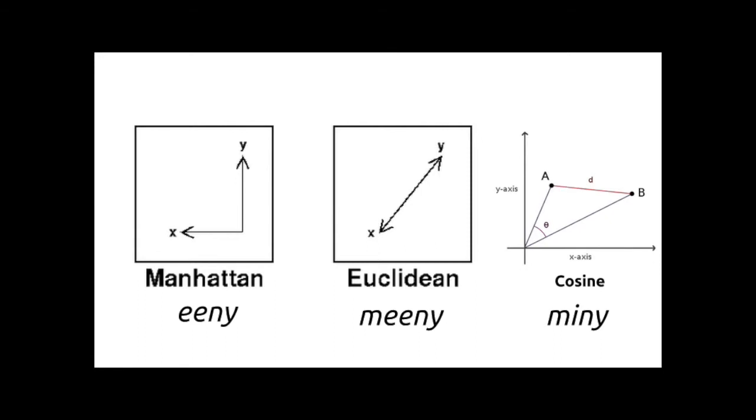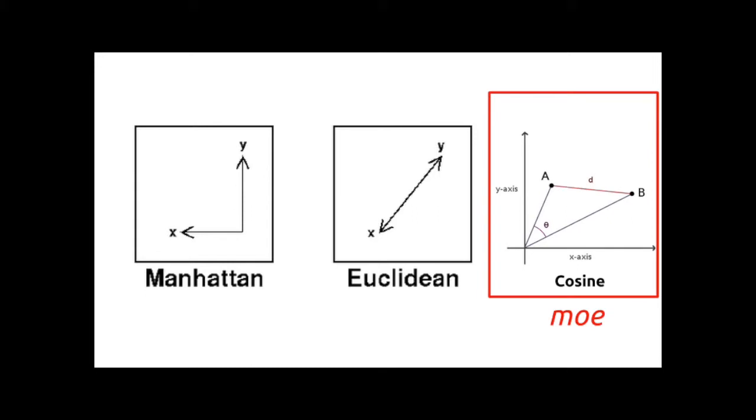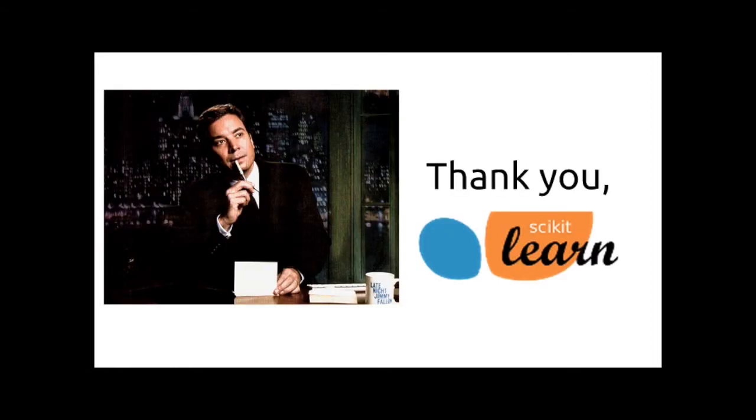We're going to use those points to create vectors, and we need a way to turn them into a single number for making recommendations. There are many different distance metrics — Manhattan distance, Euclidean distance. For this exercise I chose cosine similarity, not for any particular reason other than I did some tests and it was working. The great part about scikit-learn is that everything is super interchangeable — switching from cosine similarity to Euclidean distance is a one-line code change.